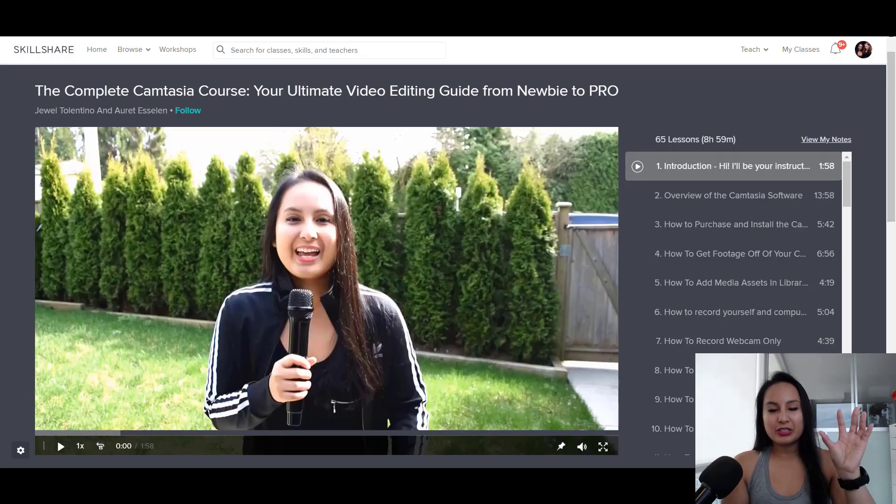So I've got the course here on the screen. This is what it will look like when you start taking it. As you can see, there's 65 lessons so far, and as I said, I'm going to be adding to that. And it's at 8 hours and 59 minutes — so pretty much a nine-hour course. So I'm going to play you the first video, which is basically like the promo slash intro.